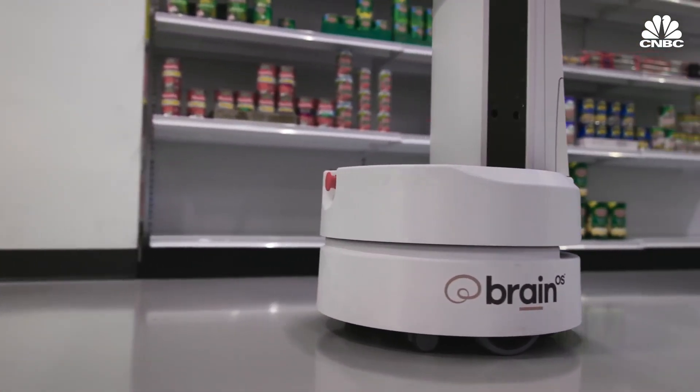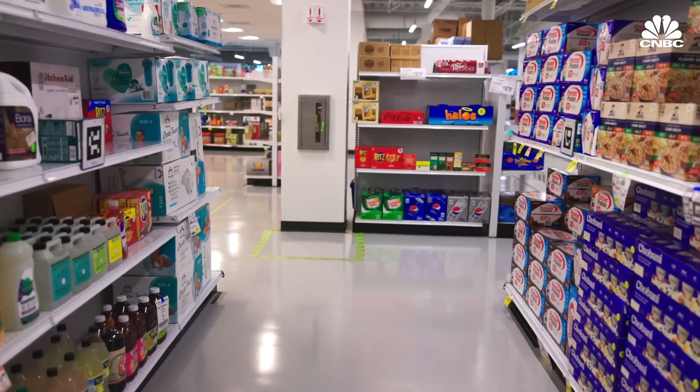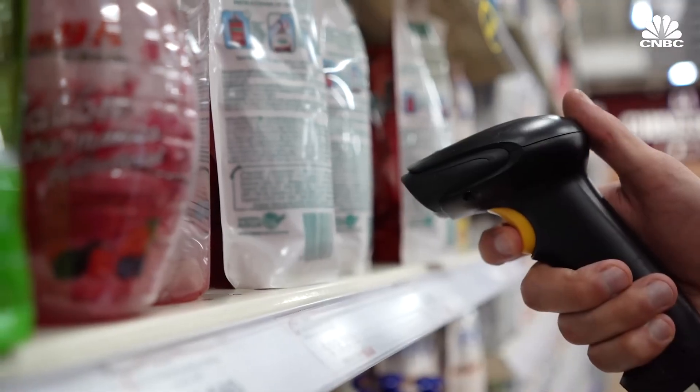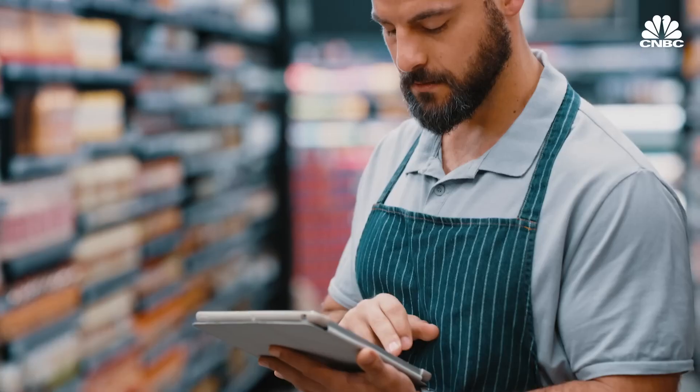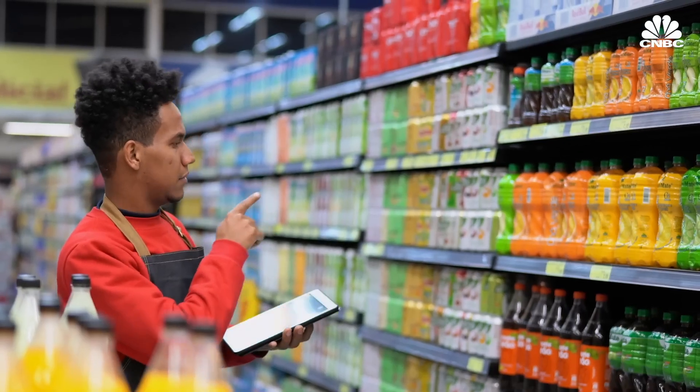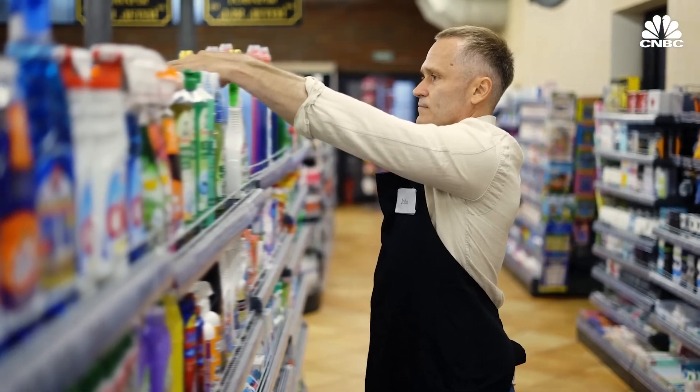Inventory is one of the biggest challenges retailers face. Inspecting store aisles has historically been the job of retail workers who check inventory, verify price tag compliance, and maintain the ideal state of the store. When done by a human, the job is laborious, costly, and not always entirely accurate.